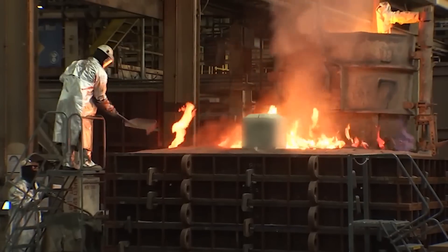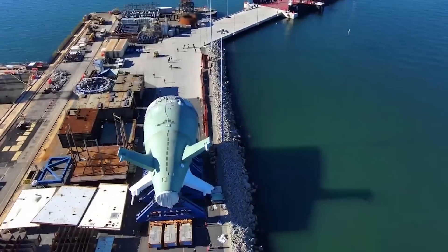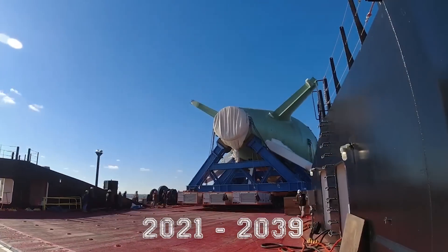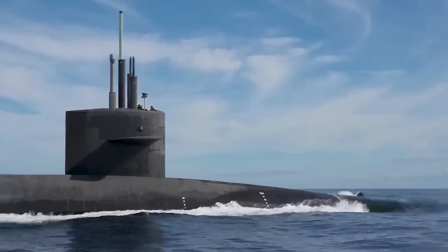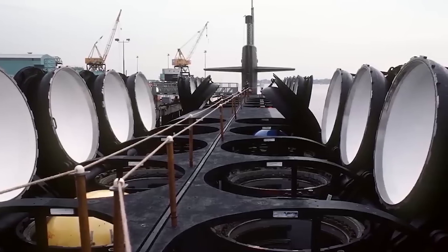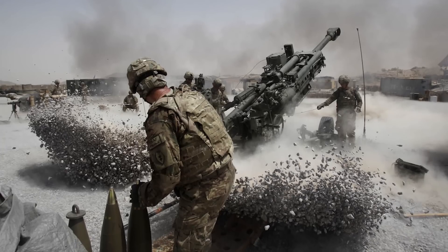GDEB, as the prime contractor, and HII-NNS will build the 12 Columbia-class submarines between 2021 and 2039. The main function of these submarines, as well as their predecessors, is to participate in the U.S. nuclear triad of deterrent forces. The relevance of maintaining their weapons in combat readiness is only growing over time, as military conflicts flare up around the world and global escalation is growing.